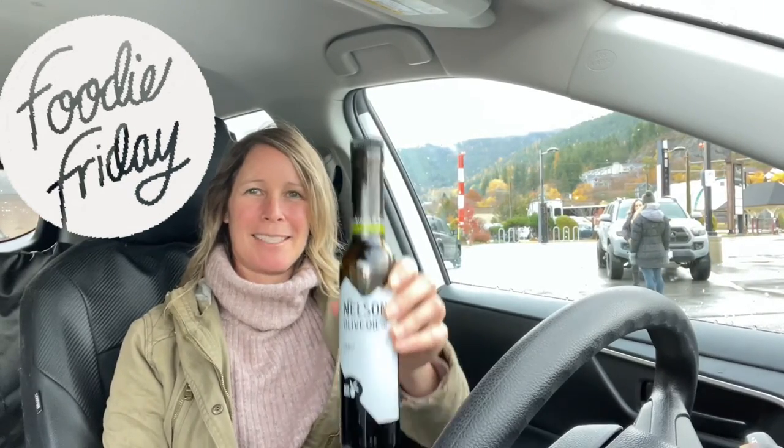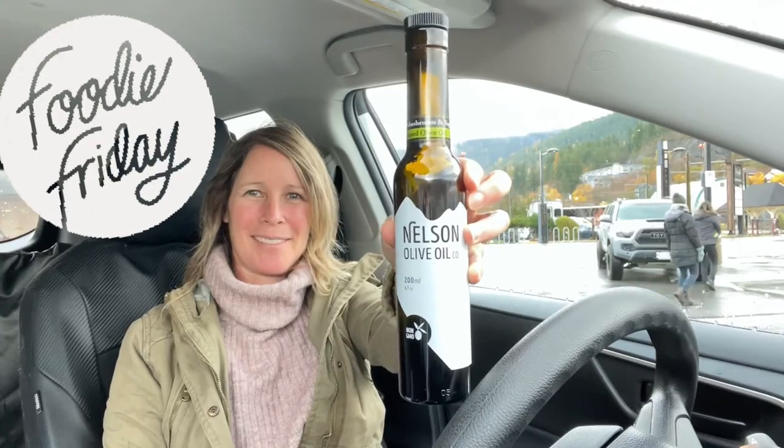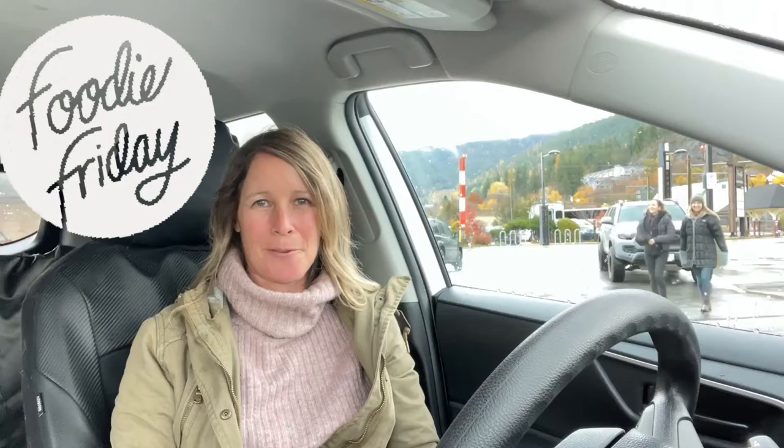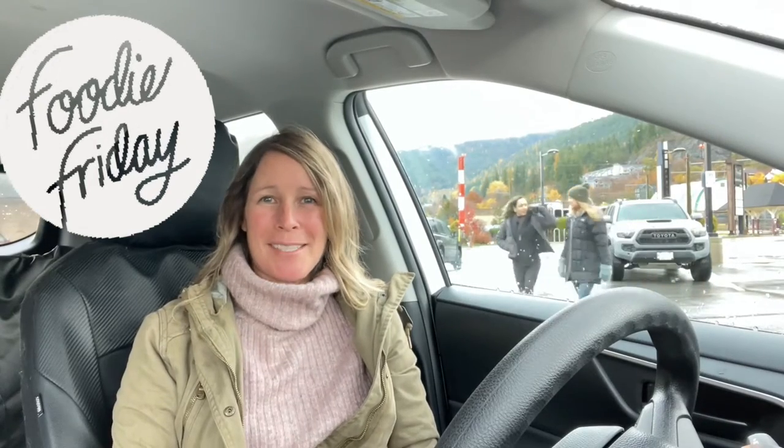Hey everybody and welcome back to another edition of Foodie Friday brought to you by Nelson Olive Oil Company. Today we are in the parking lot of The Prestige. I tried to go down to the pier and do this but it started pouring rain and I got soaked, so we're in my car but this week's recipe is really tasty.